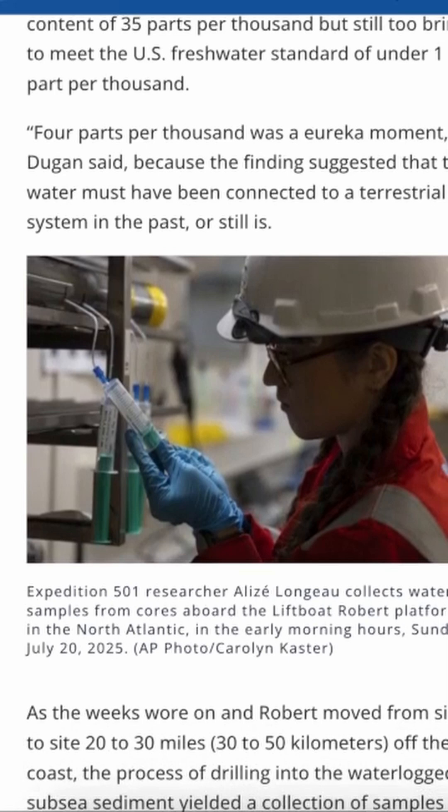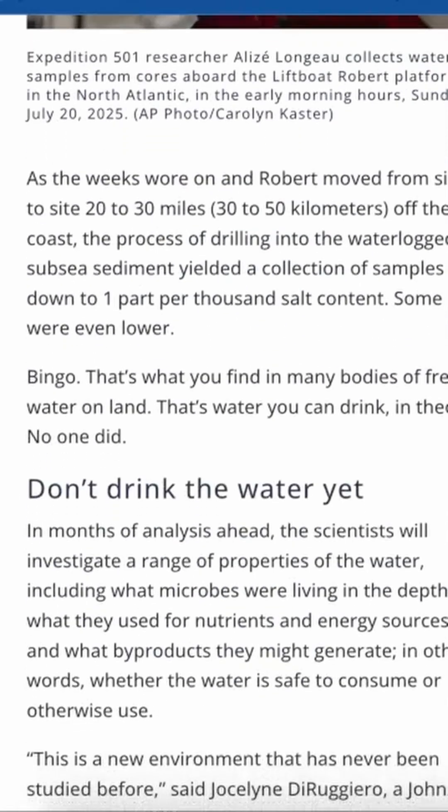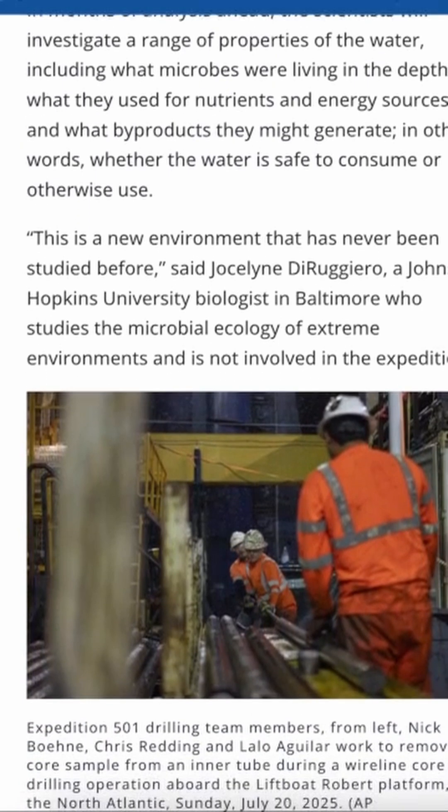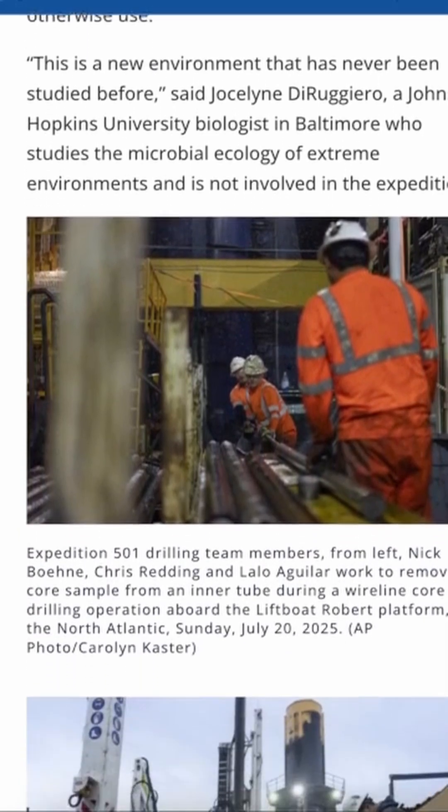And then come the questions of ownership and regulation. Who actually controls water that lies beneath the ocean — states, federal governments, or even private companies? And here's where it gets even more interesting.